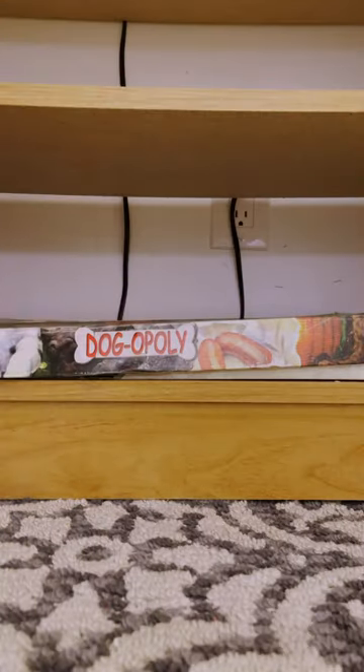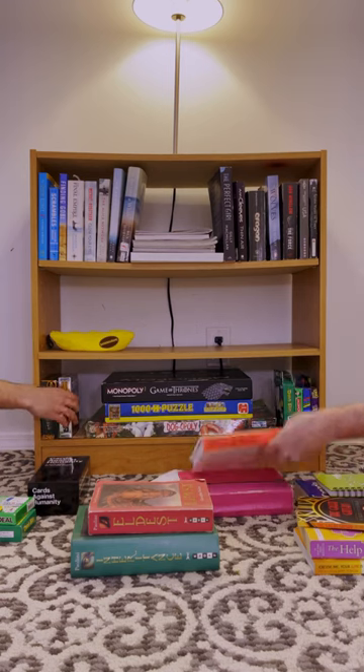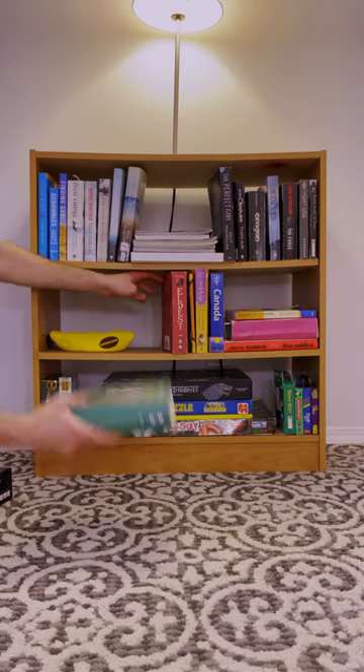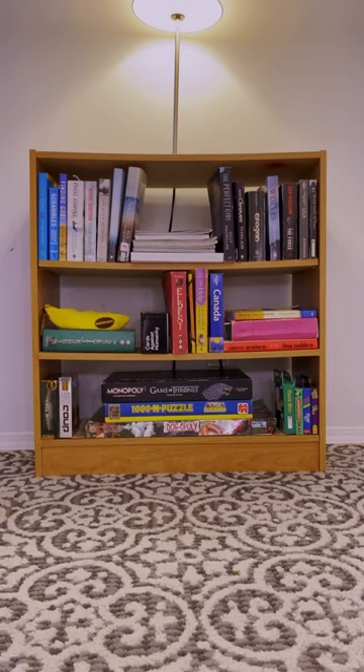Board games are typically stacked at the bottom of the bookshelf, going from bottom to top. And voila! Your bookshelf is now a work of art, ready to be admired and inspire countless reading adventures.